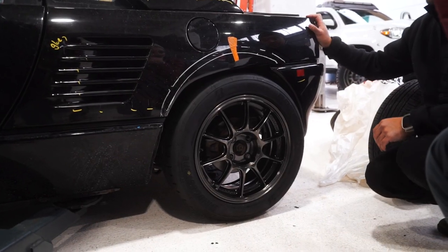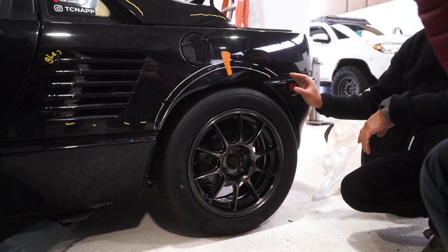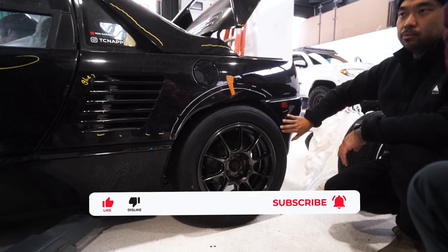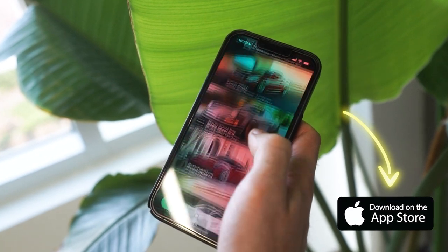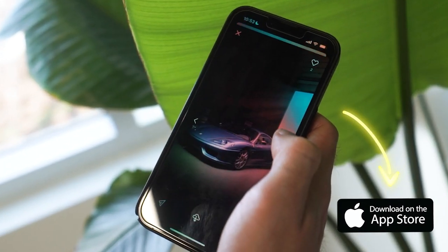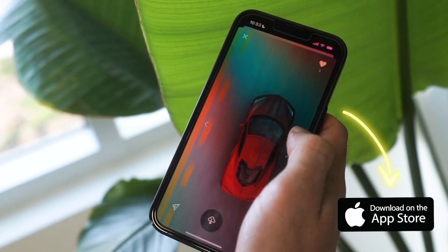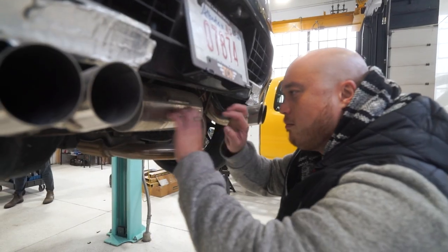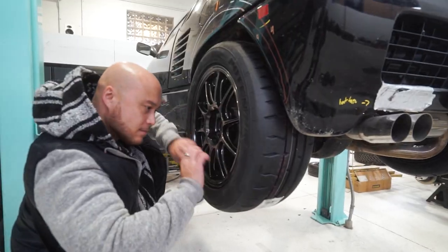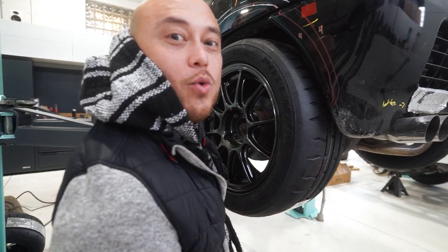We're going wider — not cutting corners, just fenders. We're looking forward to dialing in these coilovers for the perfect stance. Stay tuned for our next episode, and if this video wasn't enough, check out our app TCN — The Car Network — on the iOS App Store. Like, subscribe, peace!